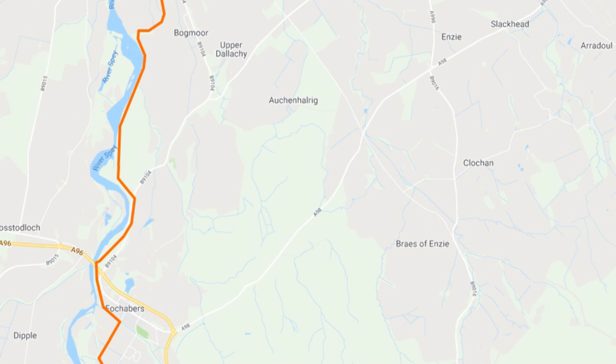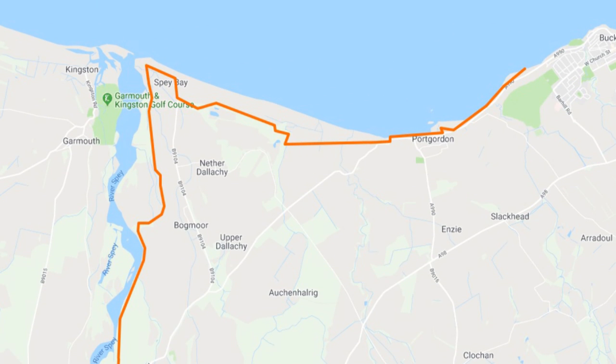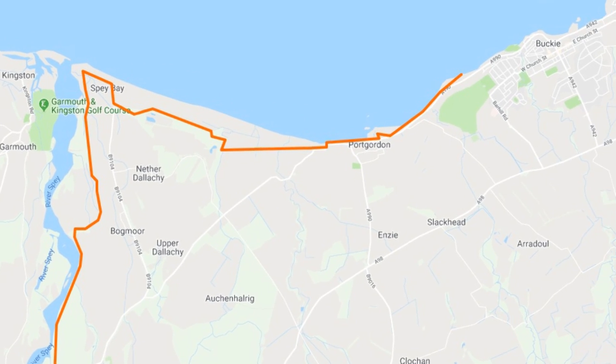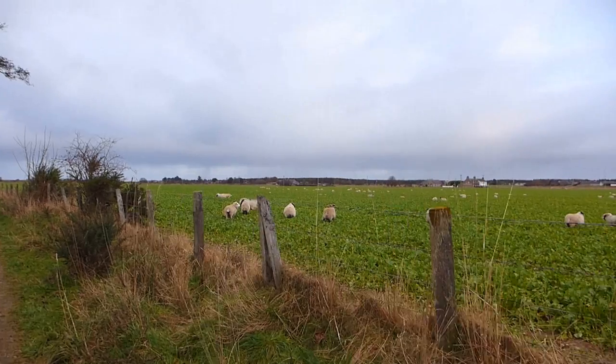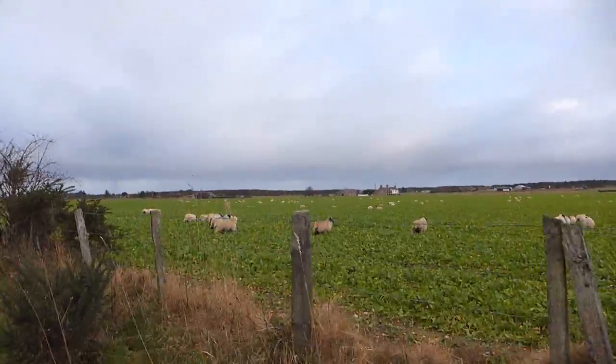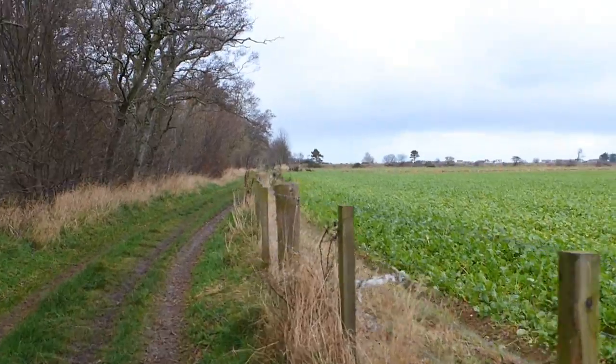Our route for day five takes us from Fochabers all the way down to the mouth of the bay on the Moray coast, where you'd logically expect the path to end. But despite being literally called the Speyside Way, it kind of forgets to stop and instead wanders on along the coast for about five more miles before ending up in Buckie, where coincidentally there are several pubs. Because not many people come along here in the winter, the walk down to Spey Bay is basically just a series of startled animals.